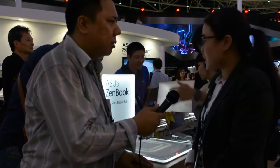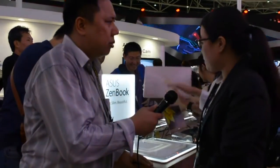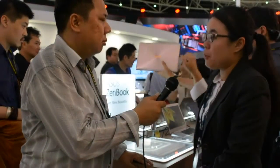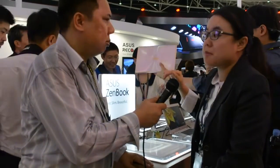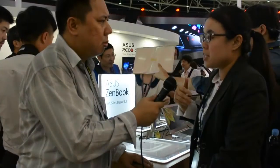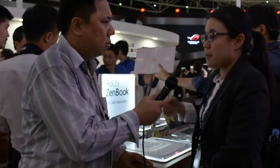Are you going to have a bigger Zenbook soon, like a 15-inch with the same specs? I'm not really sure about the future, but we chose 12.5 inches because it's actually the same size as an A4 paper. Our research team says it's more suitable for business people to carry because it's document-sized. Thank you.